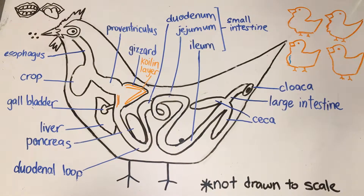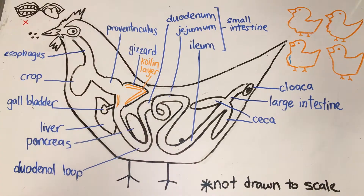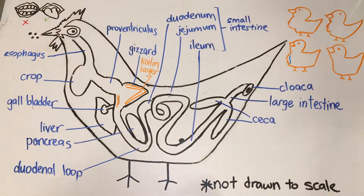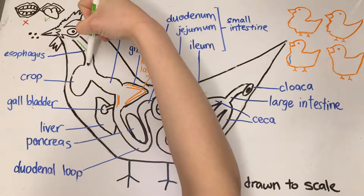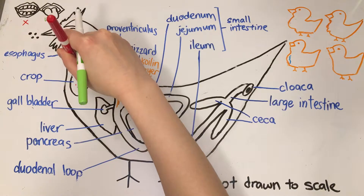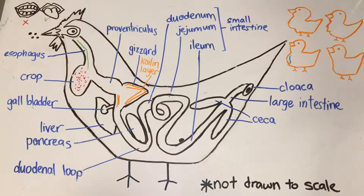Let's start with a simple fact. Chickens do not have teeth, but they do have tongues to help swallow feed. Once feed is swallowed, it passes through the esophagus into what's called a crop. The crop is like a pouch where the feed is stored. Pre-digestion occurs here, where amylase enzymes present in saliva are released.